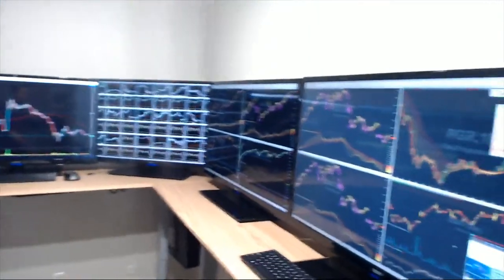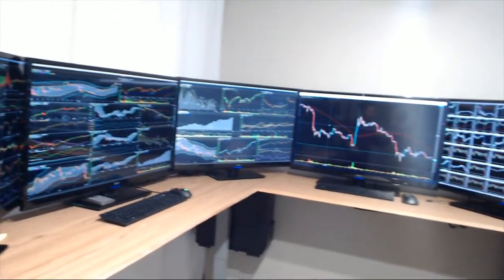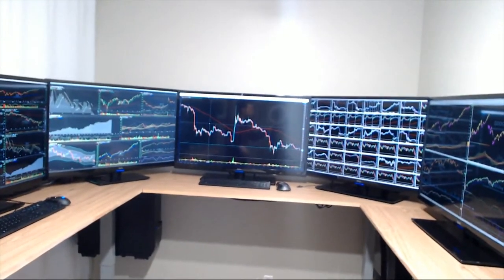I have two monitors on each side and three monitors in front — a total of seven monitors, all 40-inch 4K. If you don't know what 4K resolution is, look it up. Each of these 4K monitors is the equivalent of four smaller 20- or 24-inch 1080p monitors. They used to cost a thousand dollars each; now they go for a couple hundred bucks.